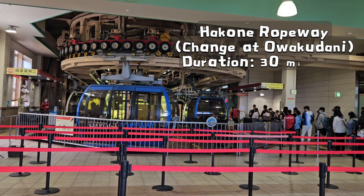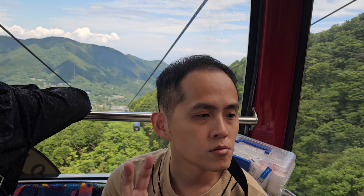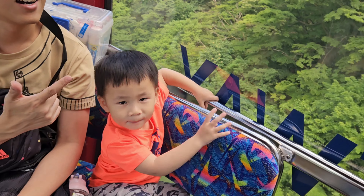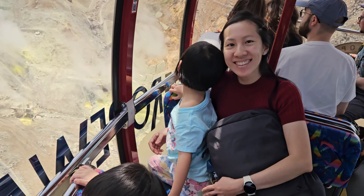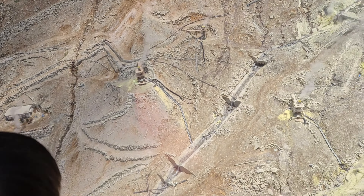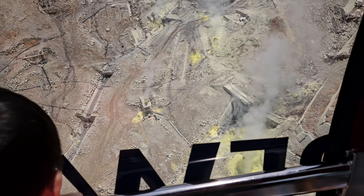Japan is the first country to build a ropeway above a volcano, and the Hakone ropeway is a pioneering example of combining transportation with tourism in a volcanic area. The Hakone ropeway offers a bird's-eye view of Owakudani Valley, known for its steaming sulfur vents where volcanic activity is ongoing.